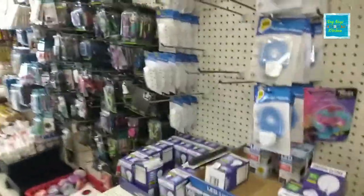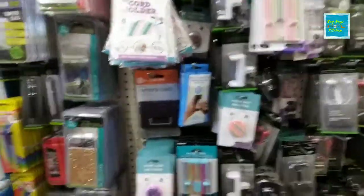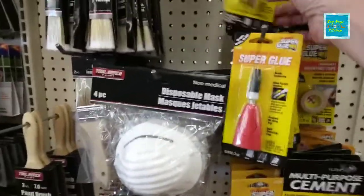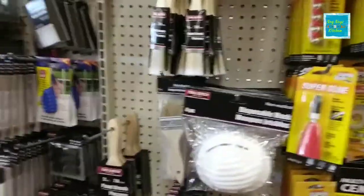Light bulbs — I'm good there, I got plenty at a yard sale. There is one thing I need to look for though, and that is another phone charger — I'm going to have to go to the other side to get that. Super glue — these little single-use ones are nice because you don't have to open up the whole thing. I'm going to grab one of them.